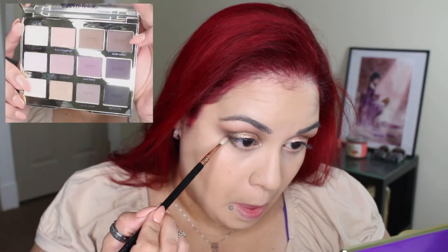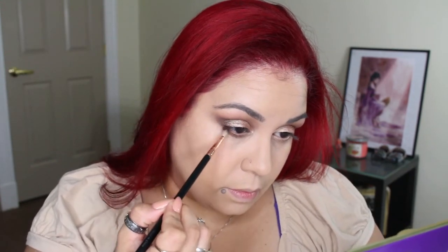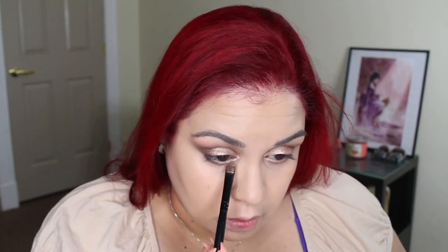I'm going to go back in with the shade Multitasker and a small brush and place that under my lash line. Then I'm going back in with the Inglot 94 gel liner and a small detail brush to place some of that product on the first third of the lower lash line. Finally, I'll go back in with the Inglot eyeshadow pigment in the shade 51 and place that over top the gel liner.